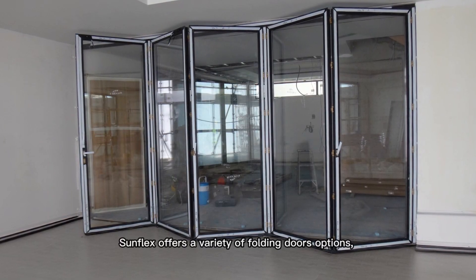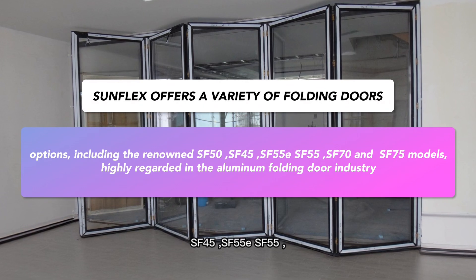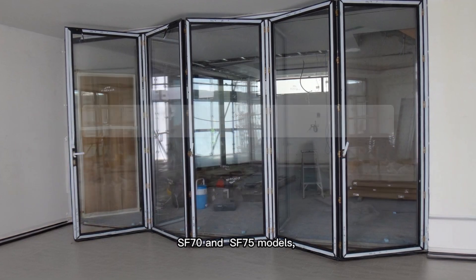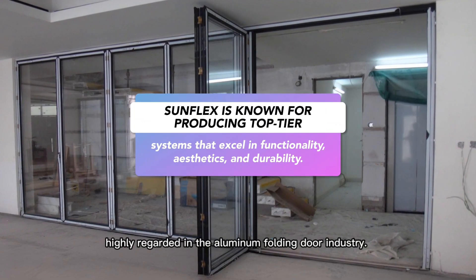Sunflex offers a variety of folding door options, including the renowned SF50, SF45, SF55E, SF55, SF70, and SF75 models, highly regarded in the aluminum folding door industry.